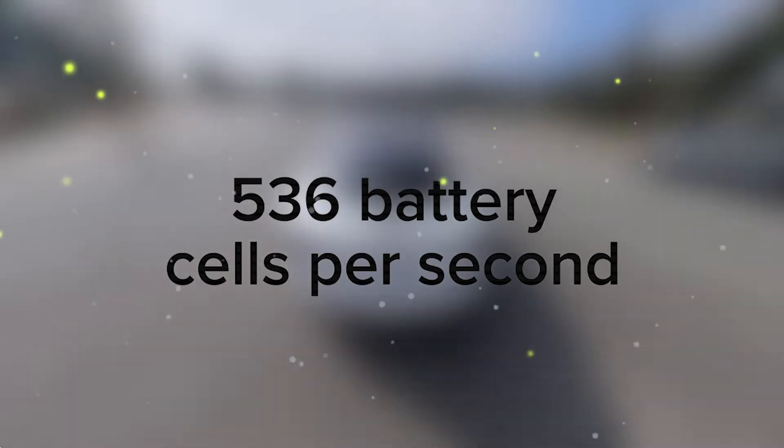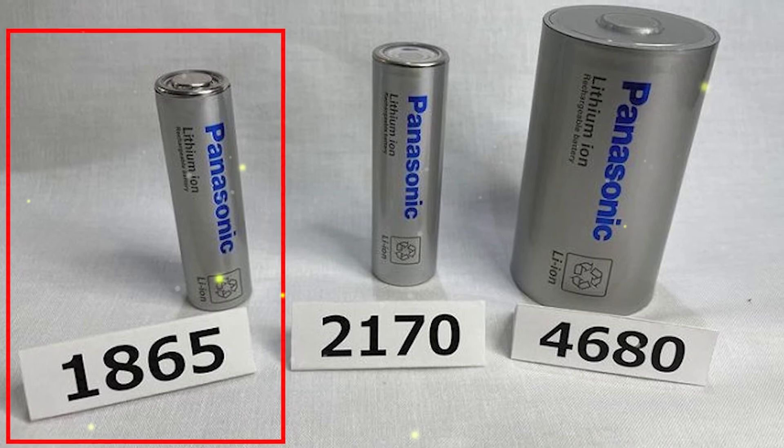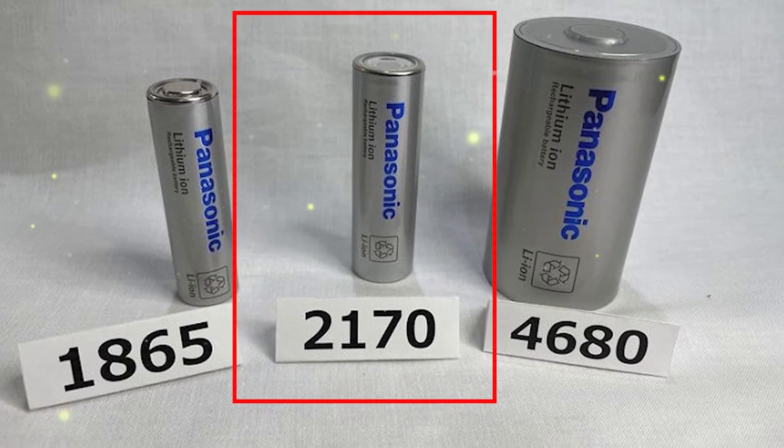Beyond vehicles, Tesla's energy storage business, including Powerwall and Megapack, could require up to 10 billion cells, which would exceed its electric vehicle production needs.